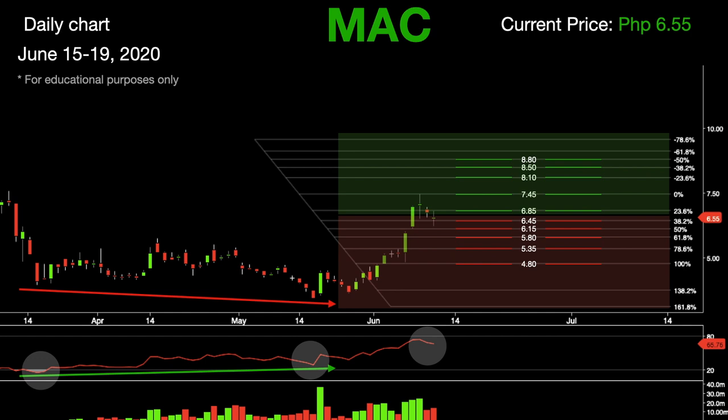In summary, both Tech and Deto are in an uptrend in the short term, while Macro Asia is still establishing an uptrend. Remember, always practice good money management skills and only trade once you have calculated the risks. Don't forget to like, share, and subscribe to Candle Stocks to get updated on the latest stock picks every week.